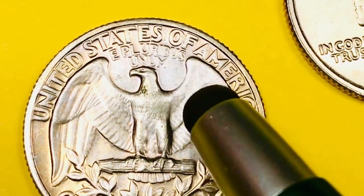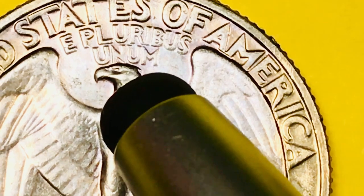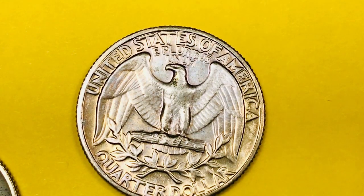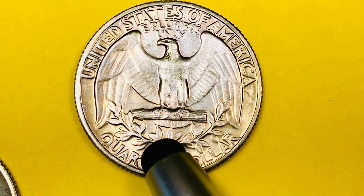United States of America at the top. E pluribus unum here. We see an eagle, and we're not going to see much definition in the eagle's face. The coins of 1971 have a bad reputation. The grading service PCGS has an article where they're labeled as badly scuffed, with poor luster and weak strikes.